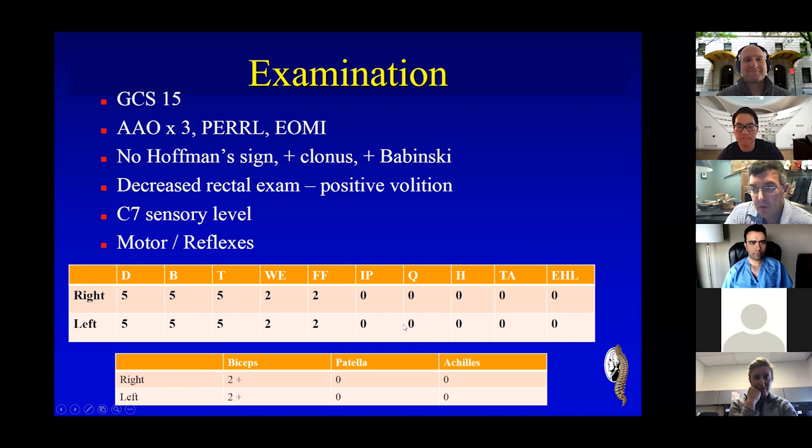I'll go through his exam while you think about that. His exam was quite interesting. He has great proximal strength, loses his strength in his lower cervical spine, and then he's essentially zero strength. Like all spinal cord injured patients, before you even think about imaging, the question you should ask yourself is: where is this patient's lesion? And I think that is exceptionally important.